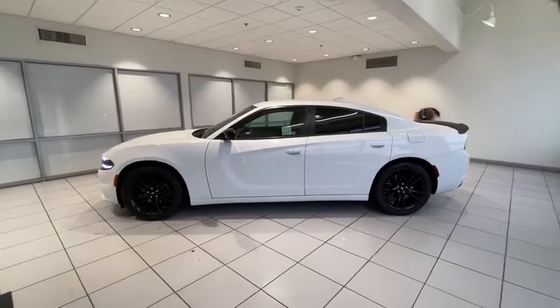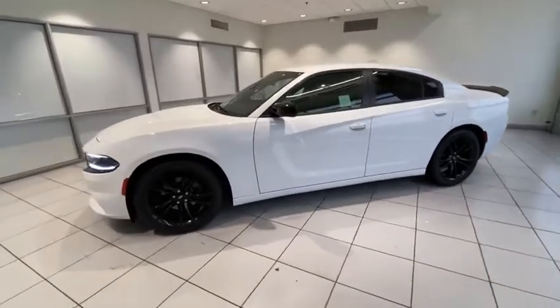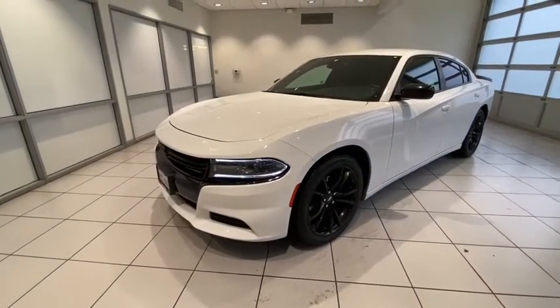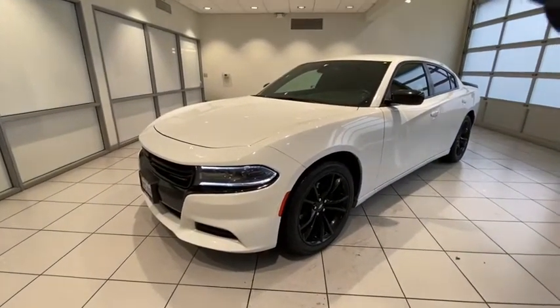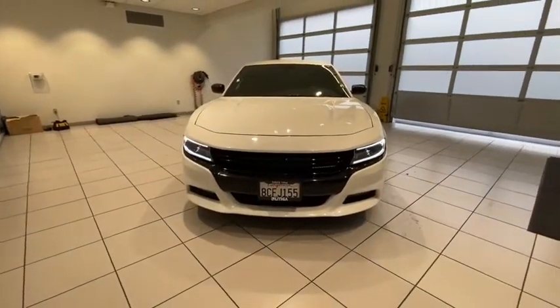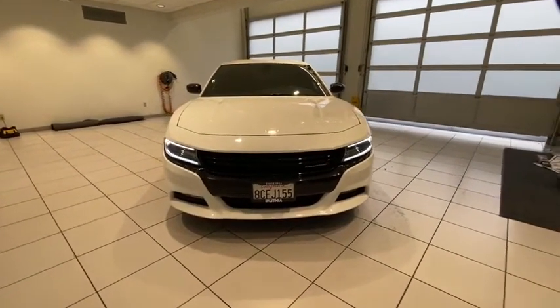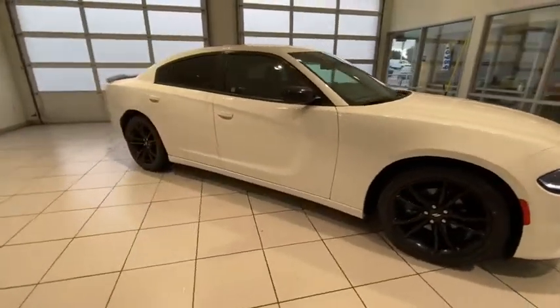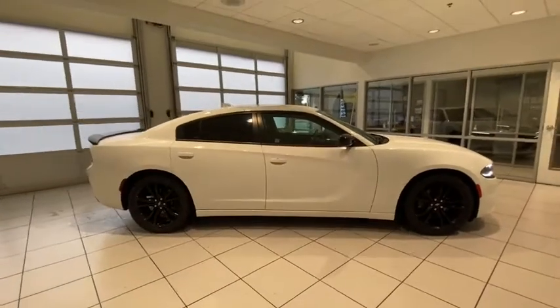Stop by and take a look at the 2016 Dodge Charger. It injects versatility, comfort, and sophistication into your muscle car experience. The Charger is a powerful sedan that excites at every turn. Peace of mind comes standard with Charger's 5-star government front and side impact crash test rating. This vehicle has less than 75,000 miles.